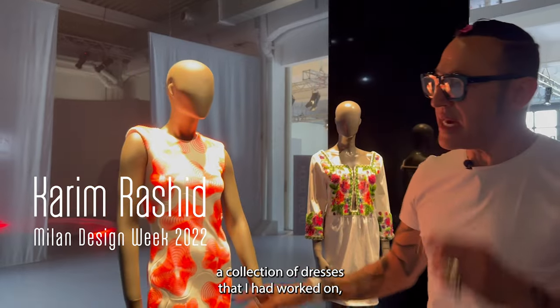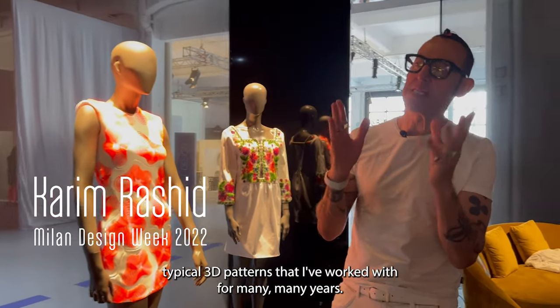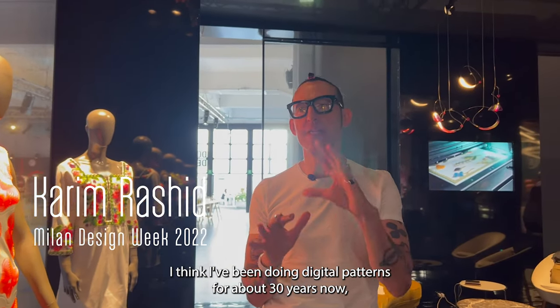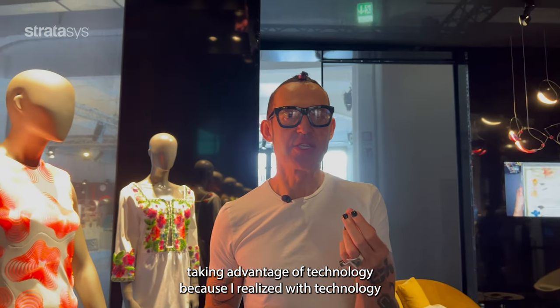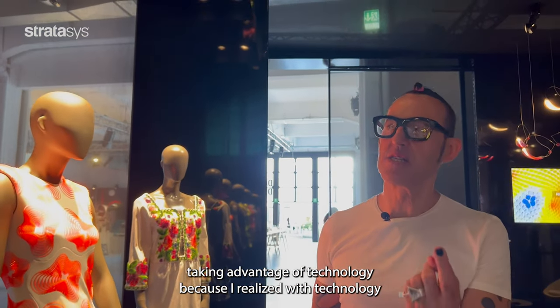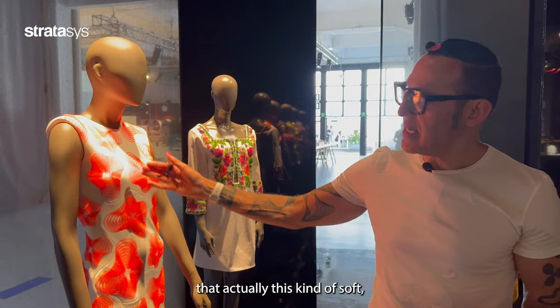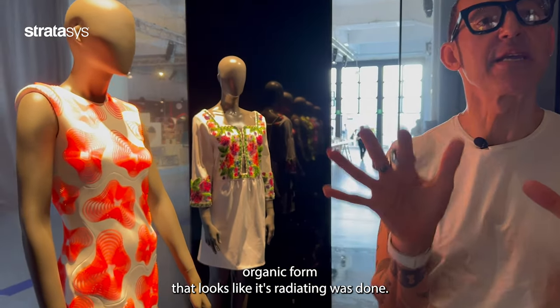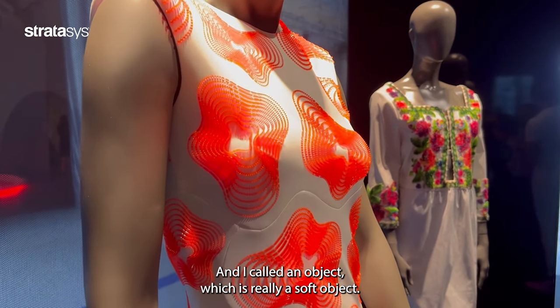Here's a collection of dresses that I worked on. I took one of these typical 3D patterns that I've worked with for many, many years — I think I've been doing digital patterns for about 30 years — taking advantage of technology because I realized I could make patterns that never existed before in history. This particular pattern is one I called 'Blobject,' a soft organic form that looks like it's radiating.